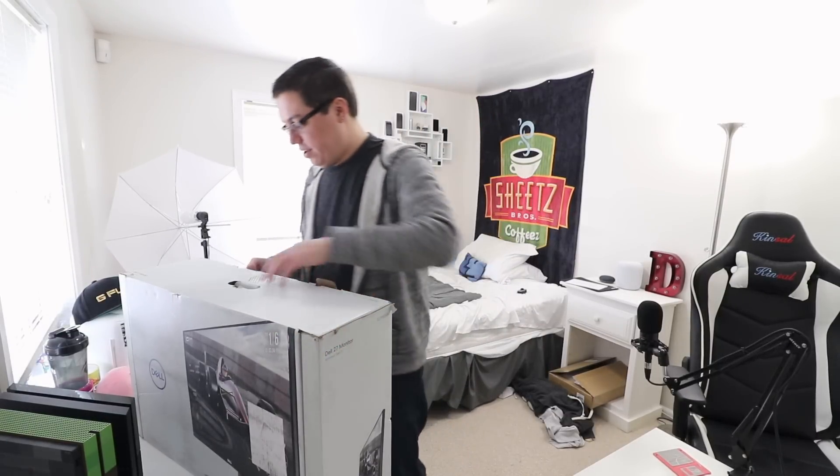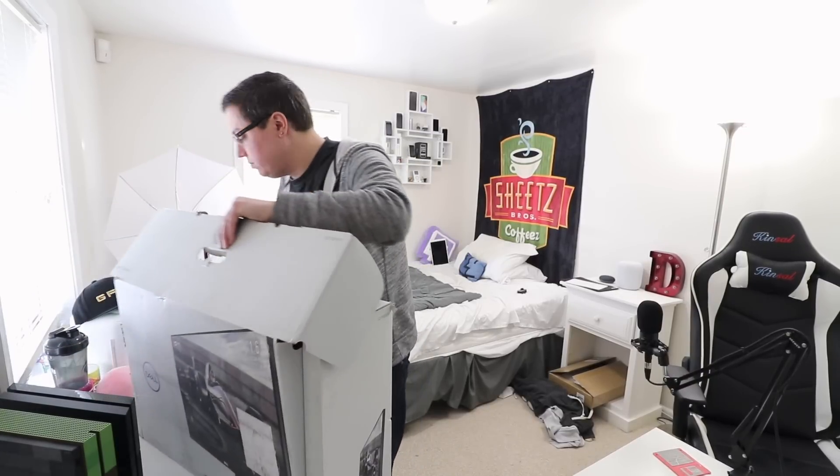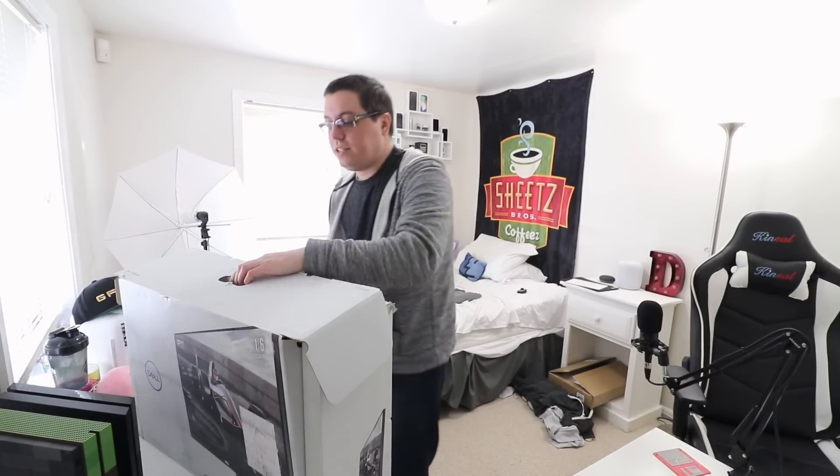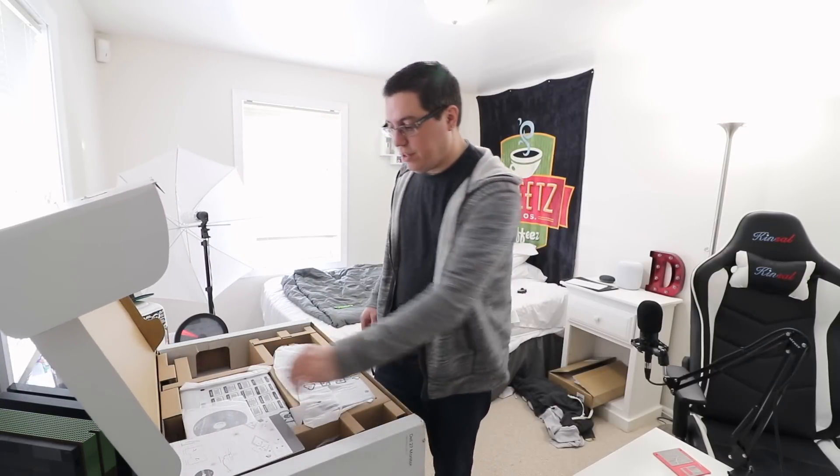The tape is sealed, which is a good sign. Opening the flaps — this is a very big box, that's why I put the camera on top of my PC. Let's get this thing out of the box. Alright, laying it down — not too bad, lots of stuff to go through.